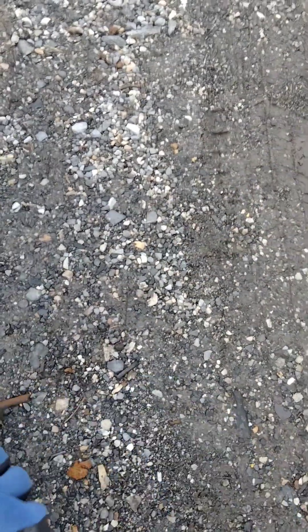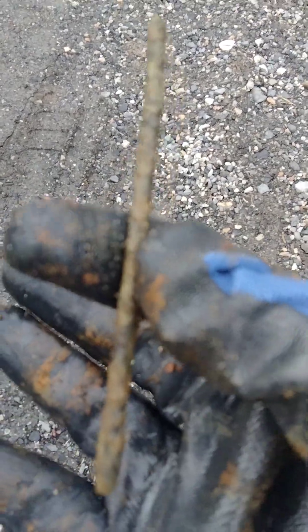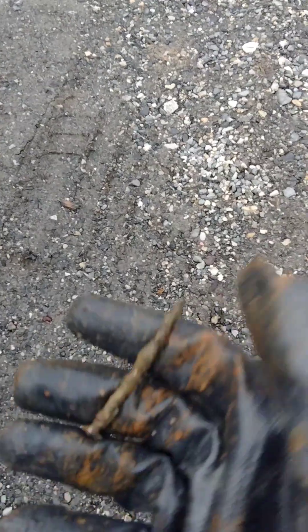We're going to show you what we found today. We found some of this, we found this big piece of rebar, we found a big bolt, and we found a big piece of what looks like a part of a fence. There's also a piece that looks like a nail, another little piece, and another piece right there — there's like a big pile of nails everywhere.